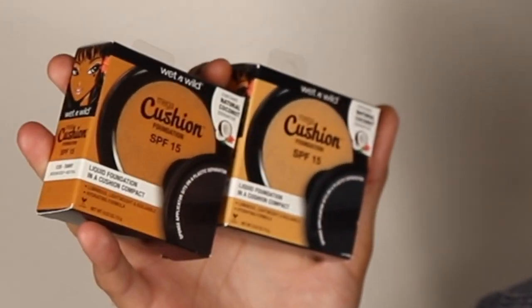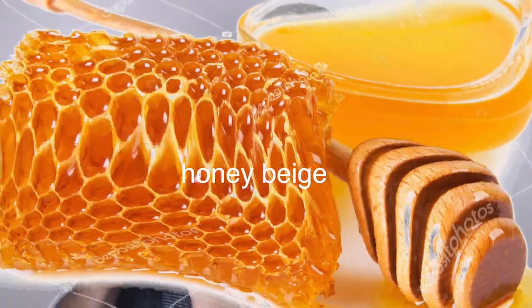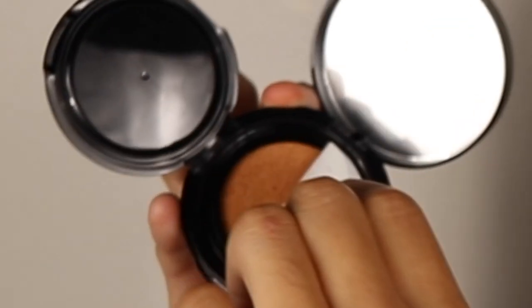To start off today, I'm gonna go with these cute little cushion foundations that I saw at Dollar Tree. I got the shades 20 and honey beige. Let's start off with honey beige — oh my gosh, guys, this packaging is literally life. You have a little mirror and your little cushion. That is so cool. This is a dollar, guys — like, this is a dollar. Here goes nothing!